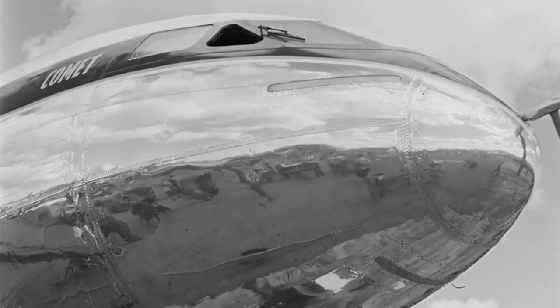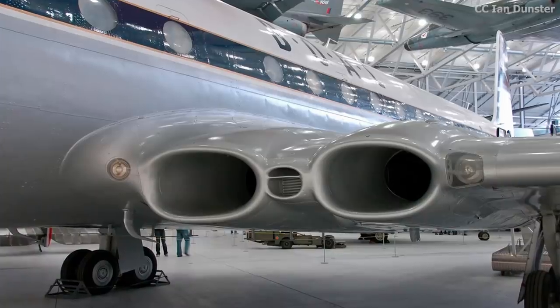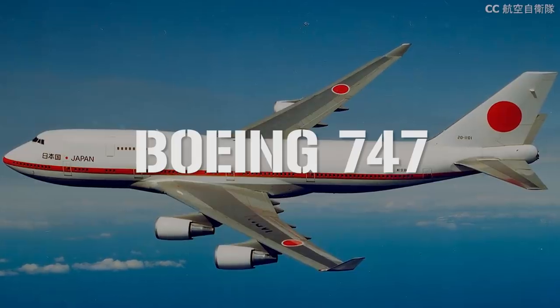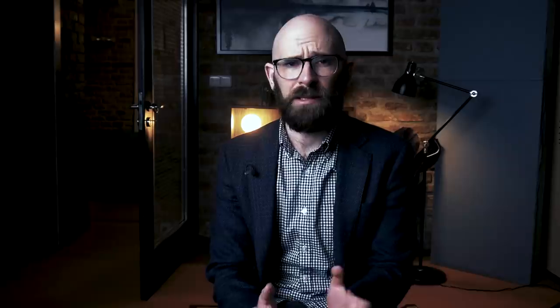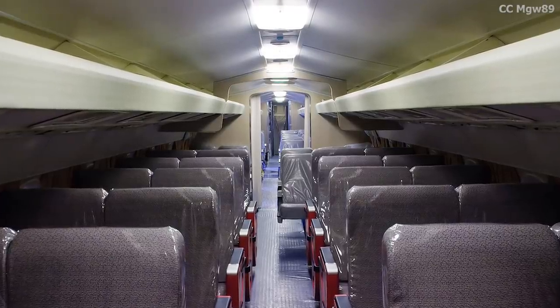Nothing quite like the Comet had ever been seen. This was an all-metal monoplane with swept wings — meaning they point further back than straight across — and two pairs of jet engines incorporated into the wings producing roughly 5,000 pound-force of thrust each. To put that in perspective, a modern 747 carries engines producing between 46,300 and 56,900 pound-force of thrust each. The interior was considerably more spacious than today, with the cabin divided into first and second class, and first-class seats arranged around tables, much like on a train.